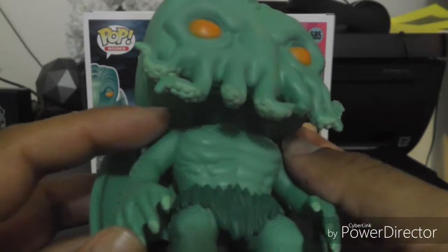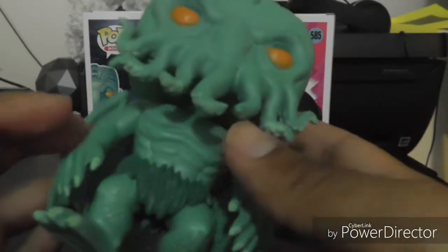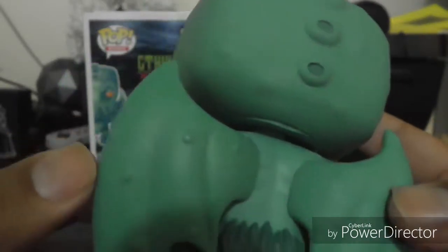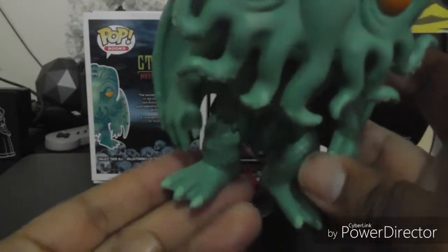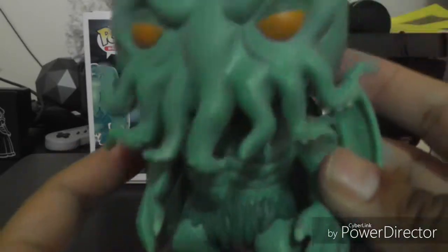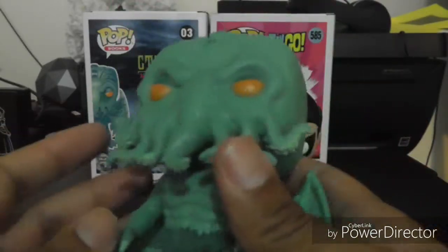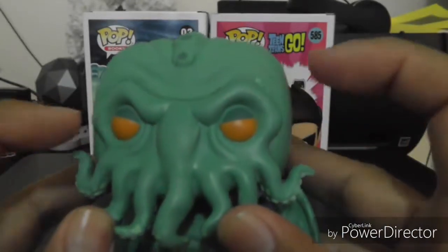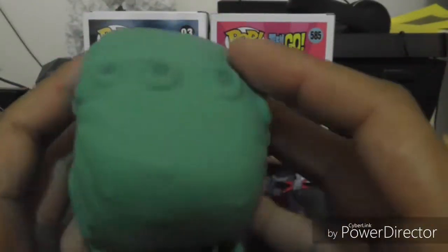It's a pretty cool-looking pop — the details are crazy. He's got scales, webbing on his fingers, and some fin-like things on his arms. The scales go all over his body — feet, chest — and they did a lot of detail on the muscles. His wings are cool too, with little round dots in the back. He's got a cloth-like thing going on down by his feet, and there's webbing at the bottom too. Definitely a very detailed pop.